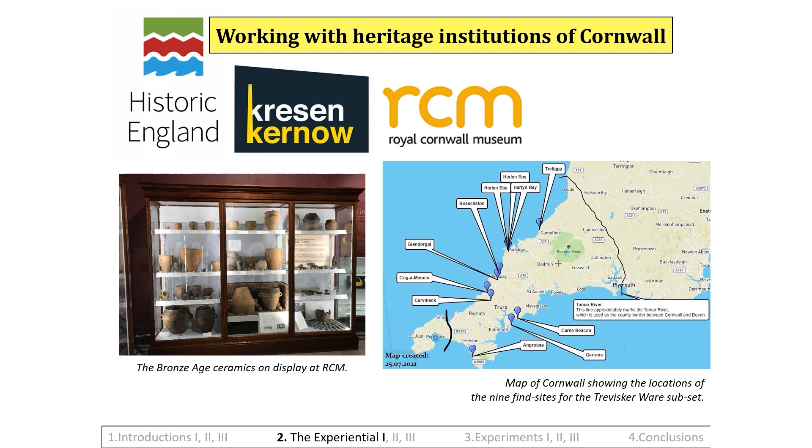I examined the data set to gain experiential insight into its craftsmanship, marks of production, inclusion type and grain size, drawing lines, etc.